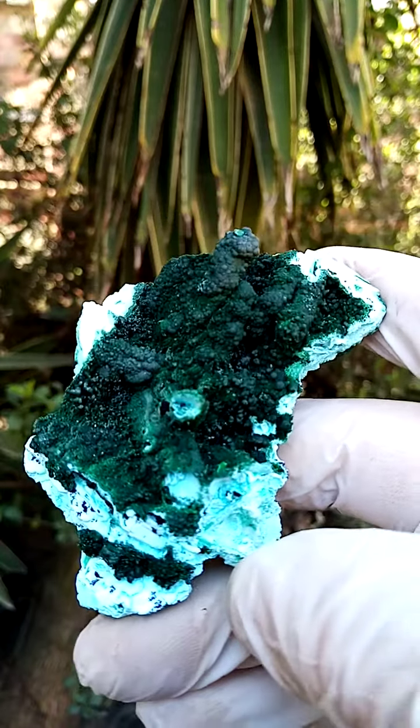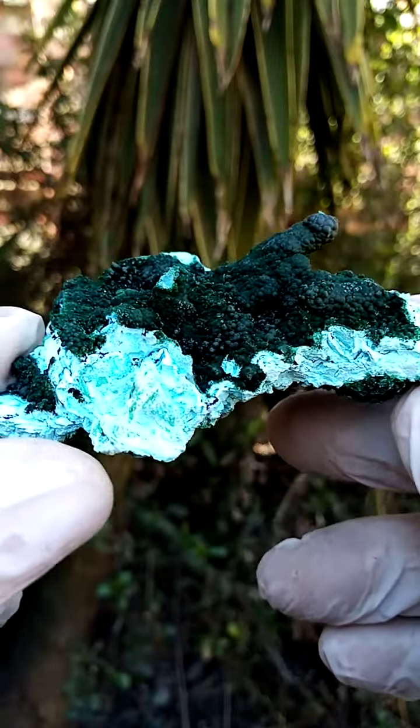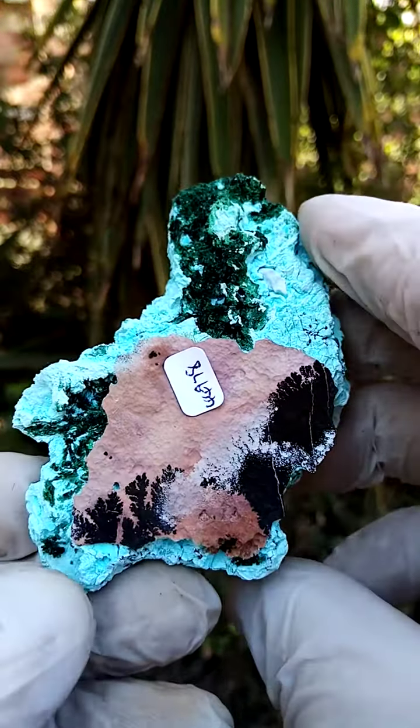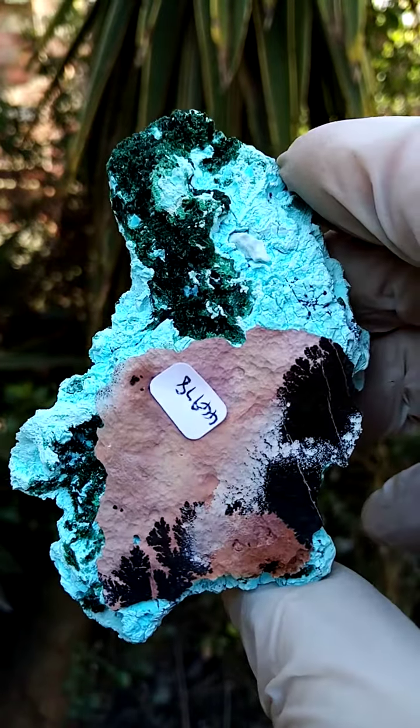From the Tenke Fungurumu mine in the Katanga — a palm-sized specimen, very, very interesting material. Now, slightly different to what I've had in the past. We have a matrix with a little dendritic formation, most likely of heterogenite.